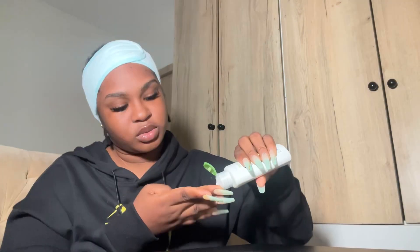So that area of my face is still kind of dry, so I went ahead and applied some moisturizer, and then I went in with my Laneige lip mask just to prep everything before we get started on this makeup look. The first thing we're going to do is our brows, of course.